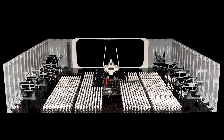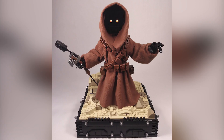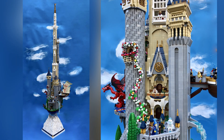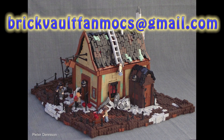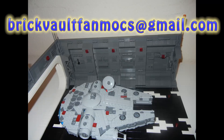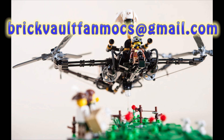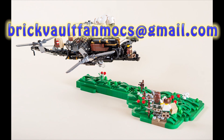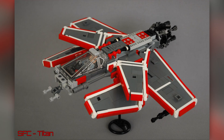Hey everybody, welcome to Brick Vault. Today is another LEGO top 10 MOCs of the week episode where we find the coolest LEGO builds that people have been making throughout the week and we show them off and talk to you guys about them. If you want your own builds to show up in next week's episode, you can check out the description below where we've got an email. Also linked in the description below are the Flickr accounts for all of the people that we feature in today's episode.